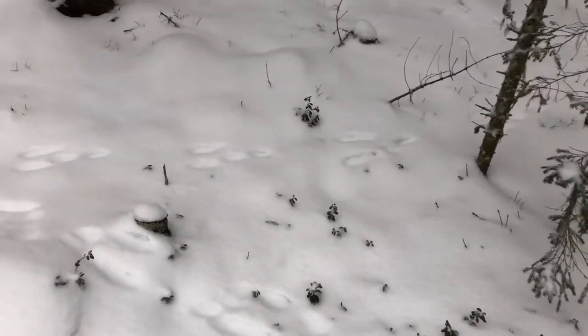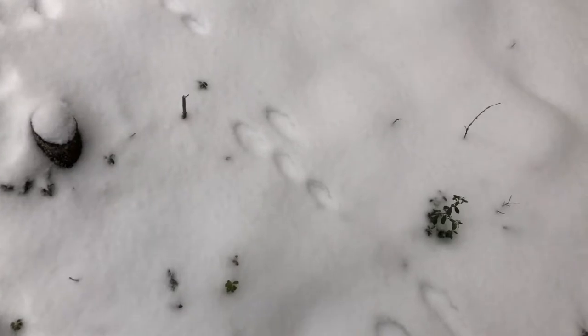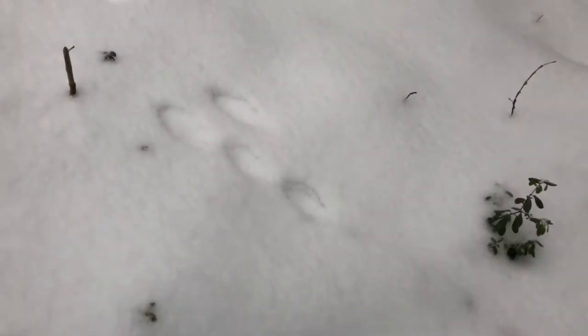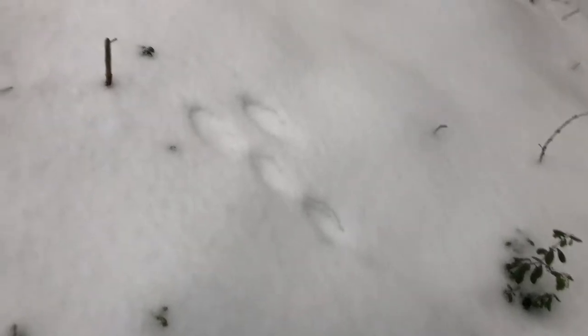There's a little bit better view now. You can see those are the rear feet — they're enlarged so that they can go over the snow better — and there are the front feet, so they're impacting, pushing off and going that way.